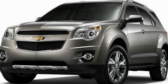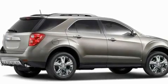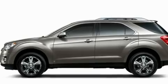This is a brand-new 2011 Chevrolet Equinox, a great blend of utility, comfort, and style. It has a 3.0-liter six-cylinder engine, a six-speed automatic transmission, and four-wheel drive.